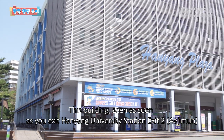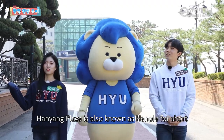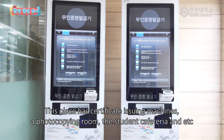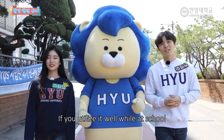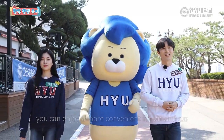내 지분을 나오자마자 보이는 바로 이 건물 한양플라자라고 하죠. 한양플라자를 줄여서 한풀이라고도 합니다. 이곳에서는 재학증명서 발급기, 복사실, 학생식당 등 학생들을 위한 편의시설로 가득한데요. 여러분들이 학교를 다니실 때 이곳을 잘 활용하신다면 한결 편안한 캠퍼스 라이프를 즐기실 수 있을 겁니다.